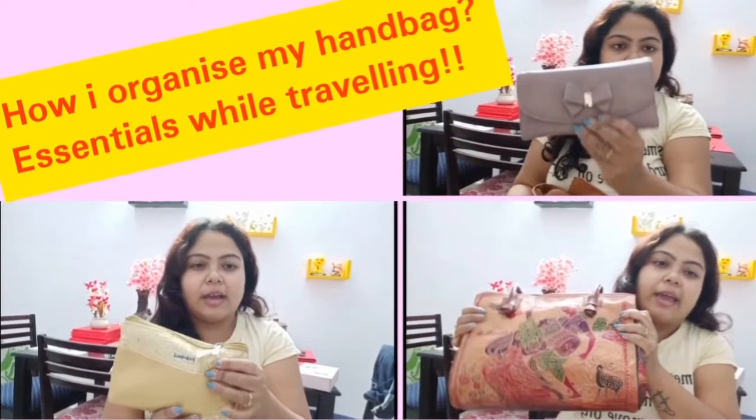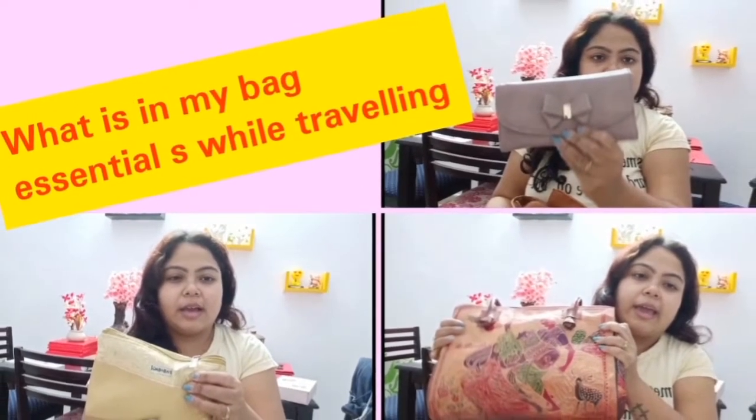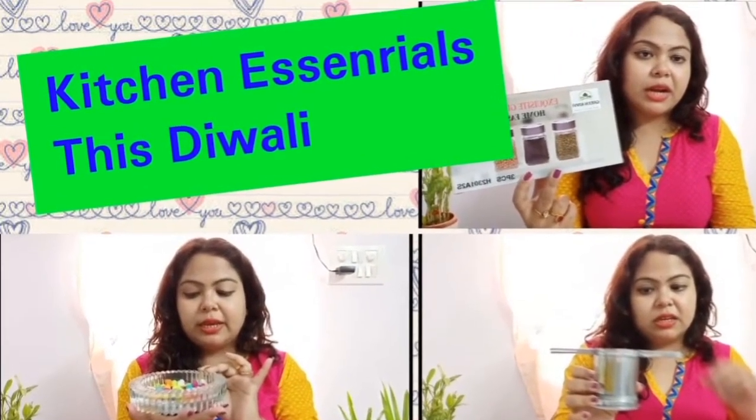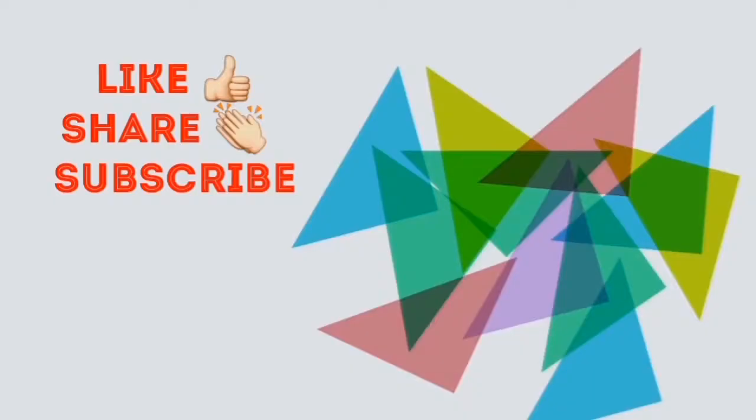Hello everybody, welcome back to my channel. My name is Ritu and my channel's name is Ritu's Rainbow World. These are my few previous videos and I hope you guys have already loved them. Thank you so much for your love and support. I have uploaded a video about the Purple haul where great discounts were going on, and I think you guys have already watched it.